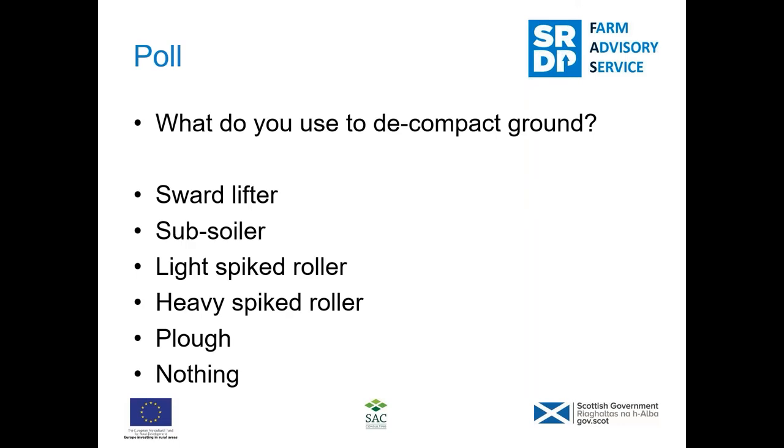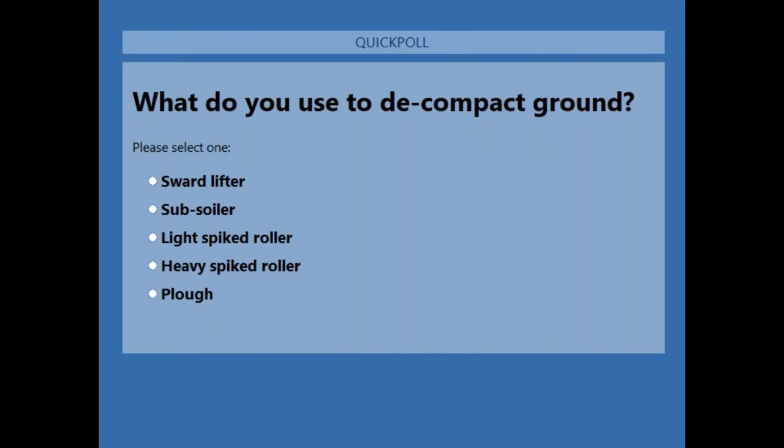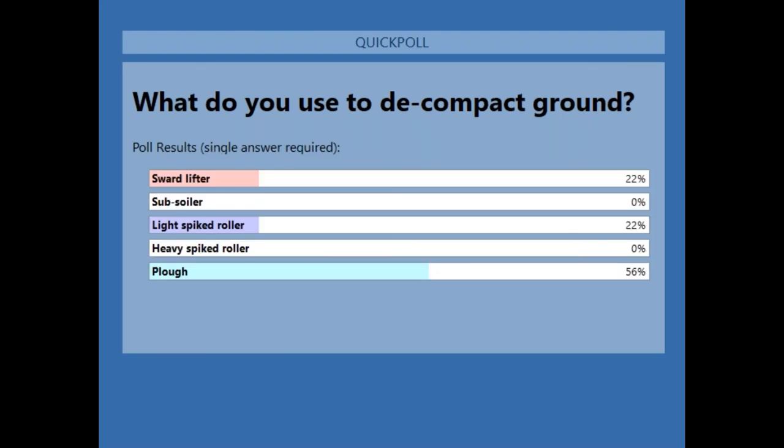So going on to soil compaction — there's a poll. We're looking at options from a sward lifter, to big subsoiler, to light spiked rollers, to heavy spiked rollers, to the plough. If you have relatively shallow compaction, then when you plough out for a reseed or cropping, that generally on a sandy silt loam soil will be ploughed out and back to normal. The poll results show that the majority use the plough, which is quite common, with a few using a light spiked roller and a quarter using the sward lifter.